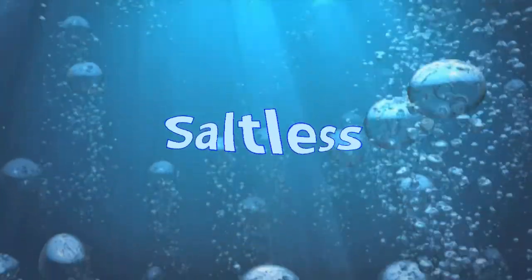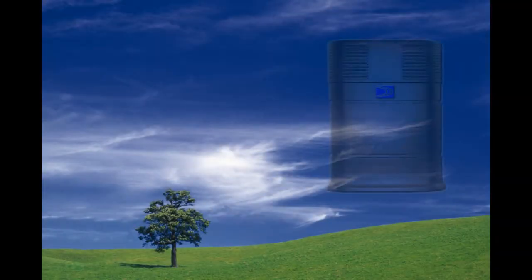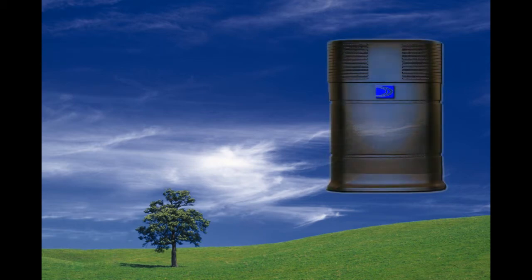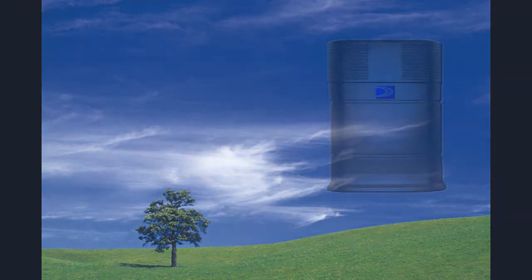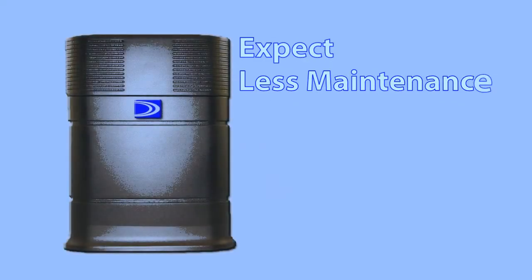EchoPure is a saltless, whole home treatment system offering media designed specifically to prevent scaling while leaving your water feeling normal compared to soft. EchoPure is the greenest class of system available since it does not use electricity and stores contaminants that would normally be returned to your water infrastructure. Expect less maintenance on some system configurations compared to a traditional system.